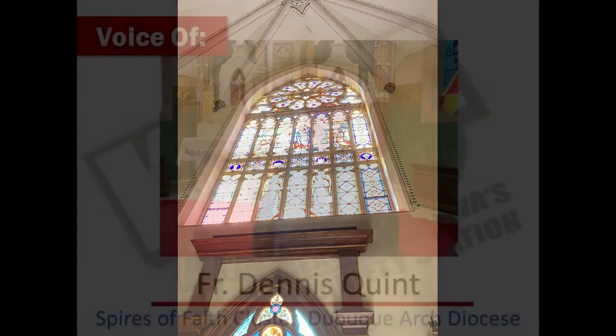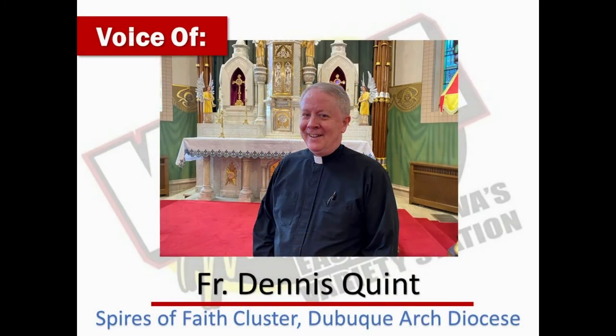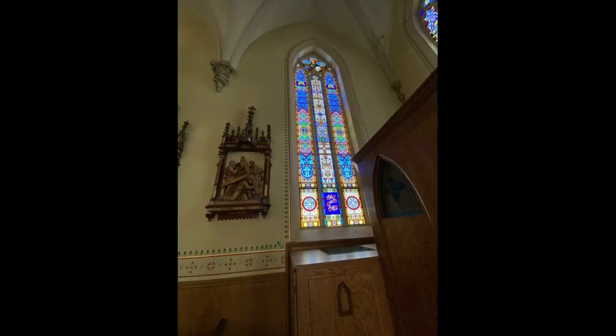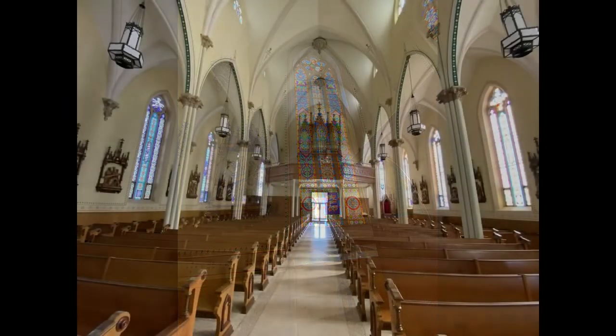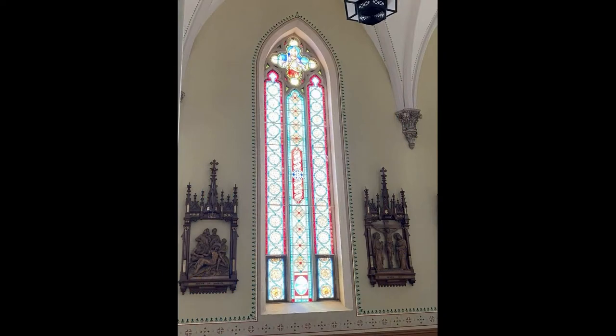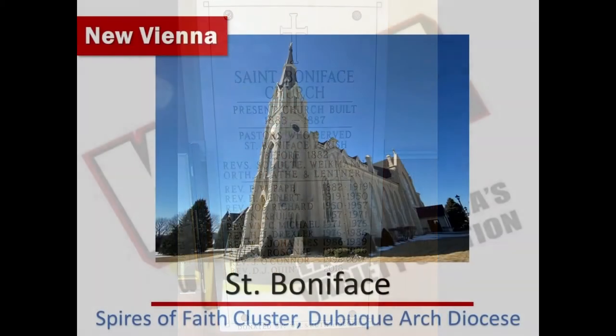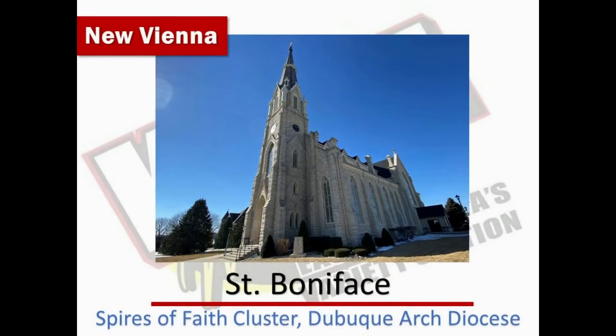Father Dennis Quinn explains how that came to be. Initially they would construct a small wooden church because resources were meager and time was short. But as time moved along and more and more people settled in the area, they realized that bigger structures were necessary. We're certainly thankful to our ancestors for their good work. New Vienna was the first parish in the area, and the church was built with one steeple.